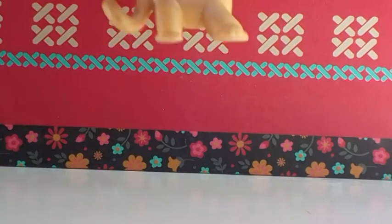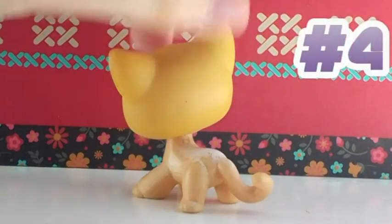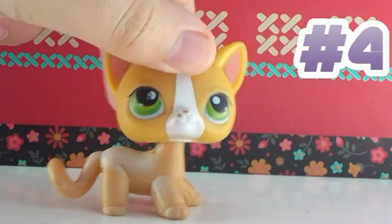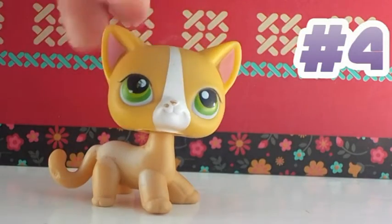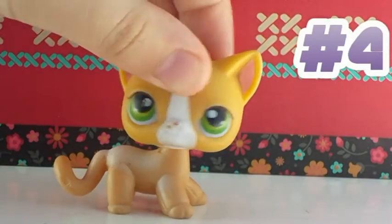This one is in decent condition — not great. Basically, my little sister bought this one with her birthday money and traded it with me when she wasn't interested in it anymore, and I got interested. It's got a few scuffs on its face, but that's about it.